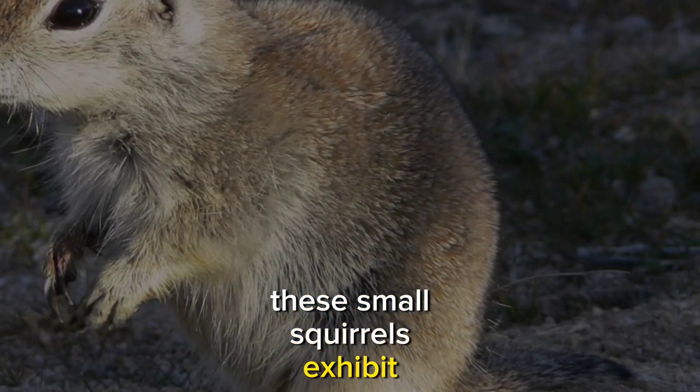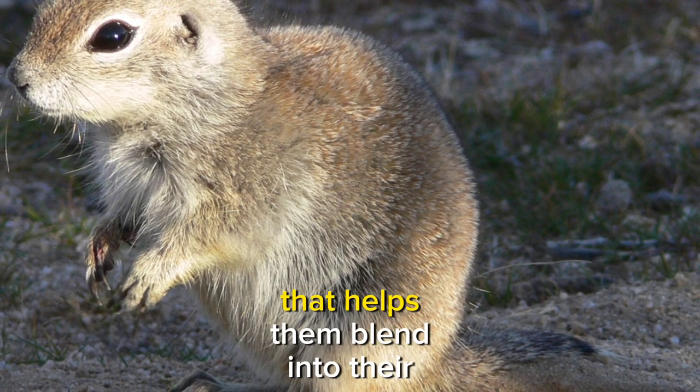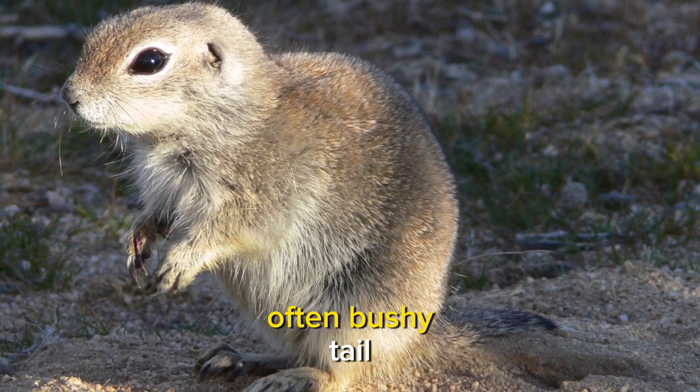These small squirrels exhibit distinctive physical features, including mottled grayish-brown fur that helps them blend into their desert surroundings, and their relatively short, often bushy tails.